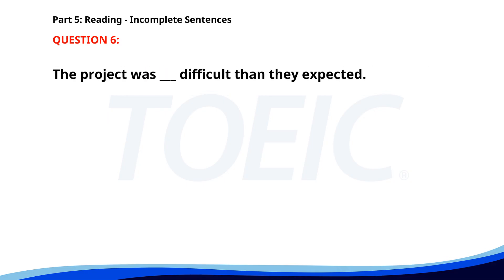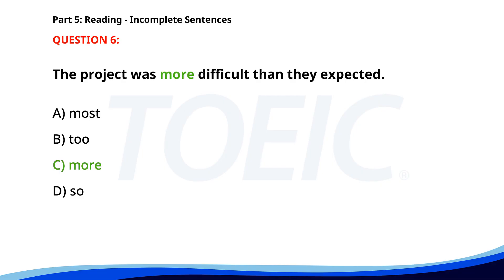Number 6. The project was __ difficult than they expected. A. Most. B. To. C. More. D. So. The correct answer is C: More.